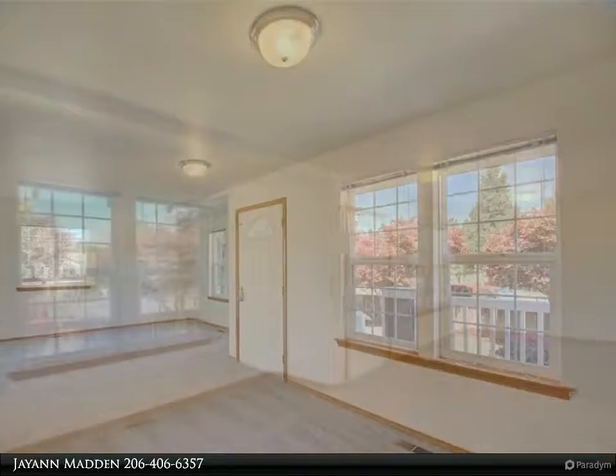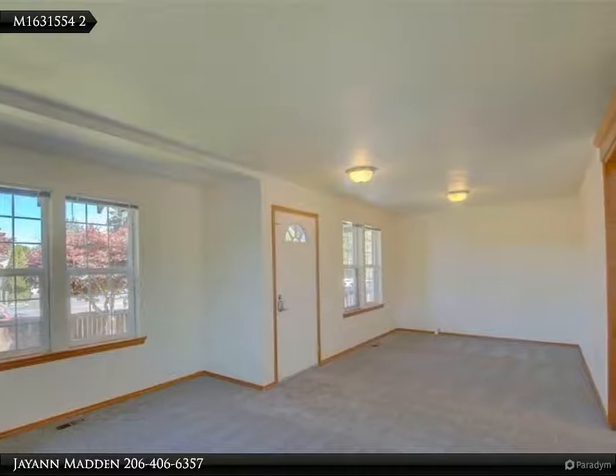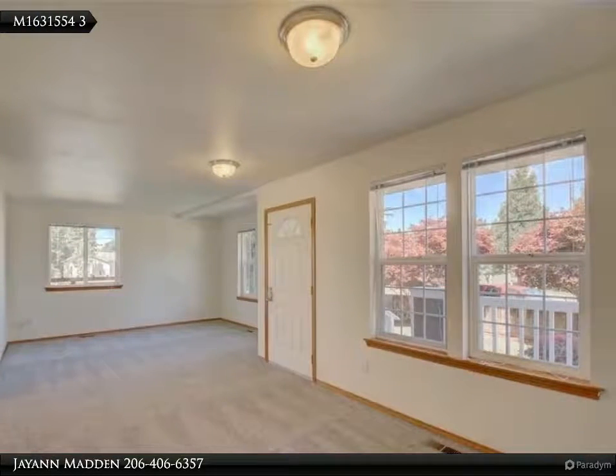Has a nice view of China Creek. New deck off the kitchen is a great extension for summertime entertaining. Fenced backyard with room to garden. Move-in ready — this home is only waiting for your welcome mat.